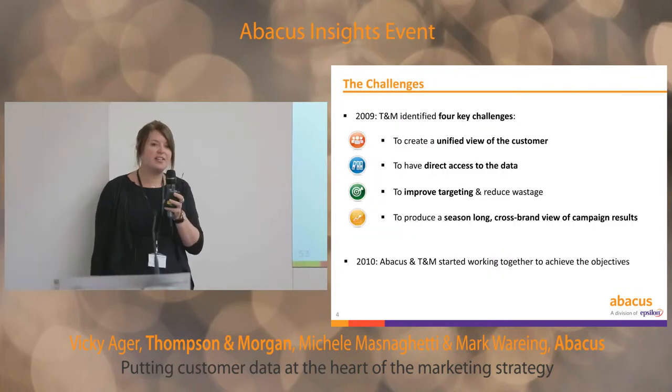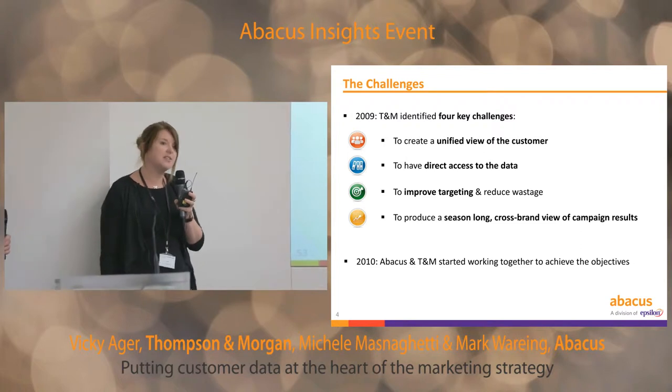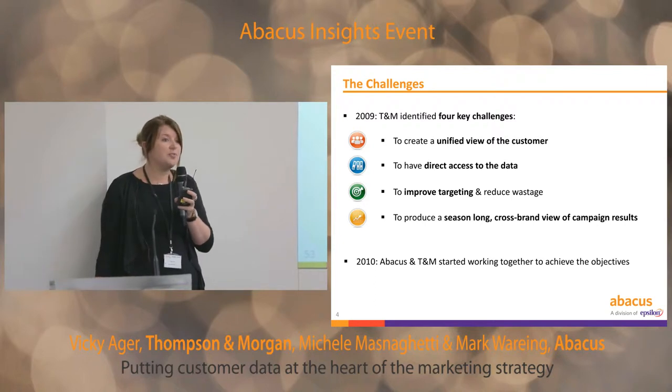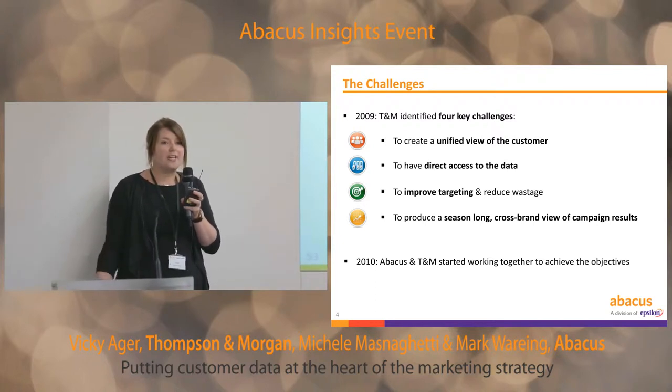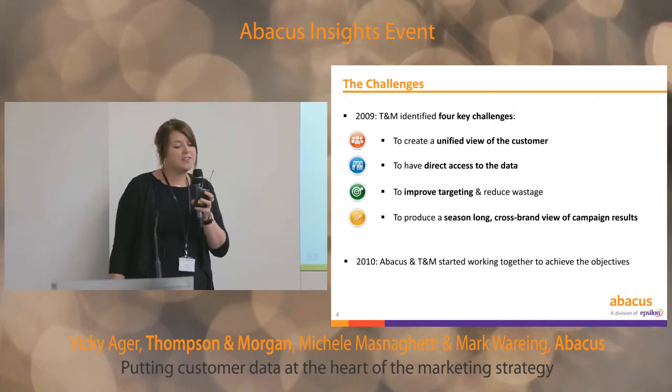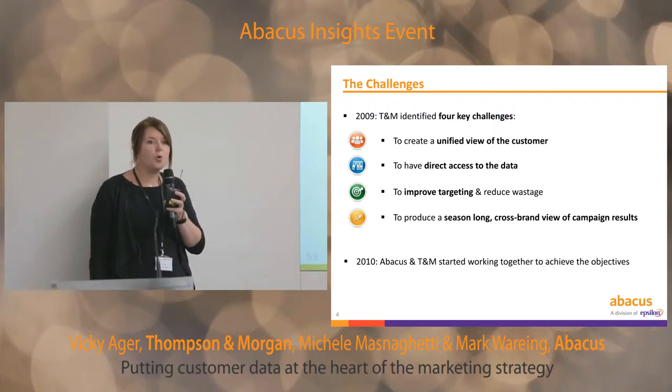Back in 2009, we identified four challenges that we were facing. First of all, we didn't have a unified view of our customers. We were operating several brands and had numerous sources of data, which meant we didn't have a single customer view. We wanted direct access to all of our data — to make our own selections, interrogate it ourselves, and have a more hands-on approach.